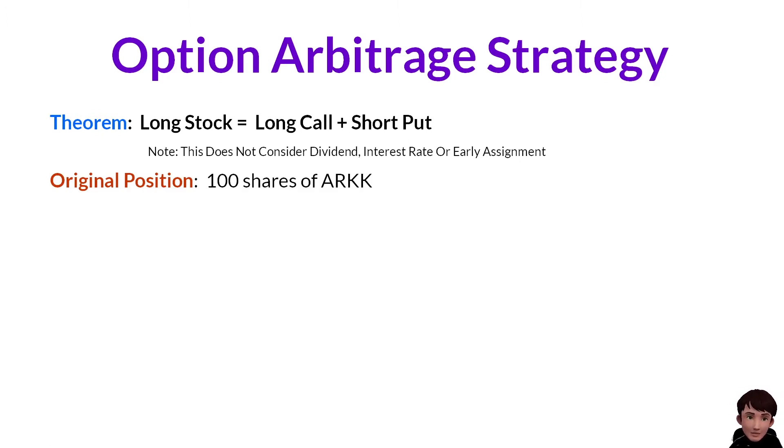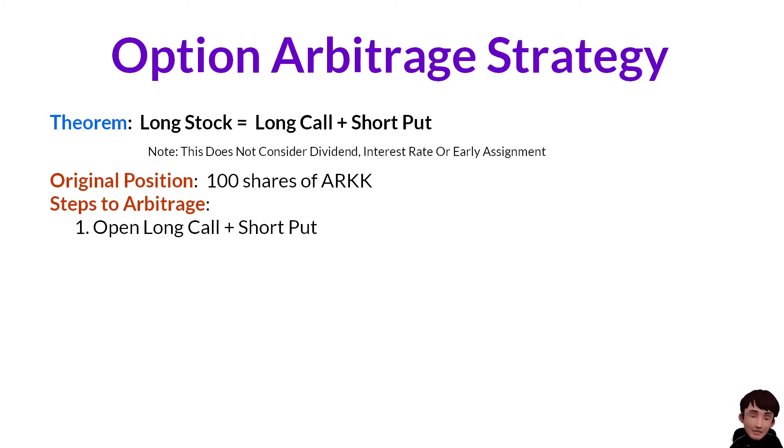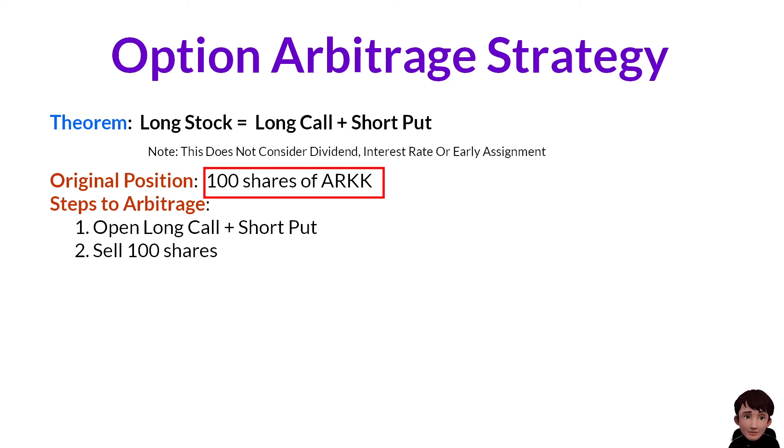Originally I was holding 100 shares of ARKK. The first step is to open the long call and open the short put. The second step is to sell 100 shares. So we have converted the 100 shares into long call plus short put.